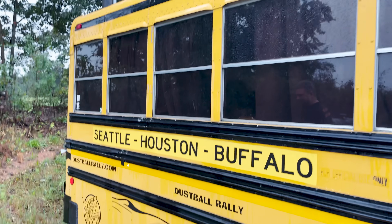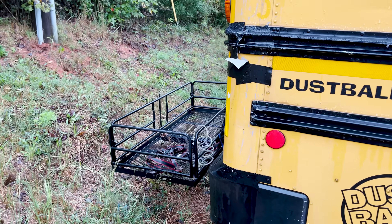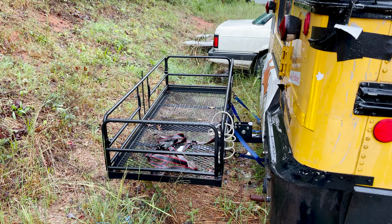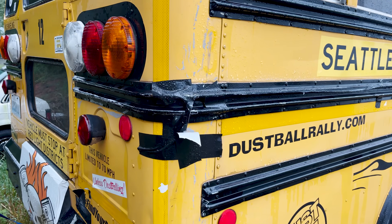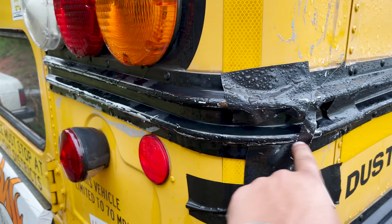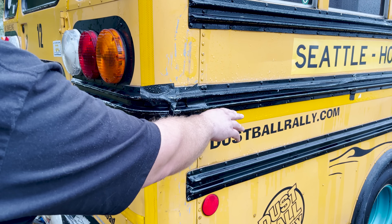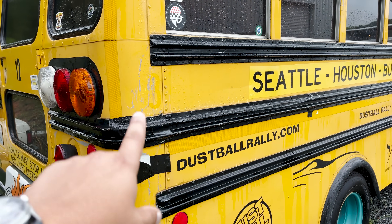Let's walk around and take it in. The one thing I know is its air conditioner broke on the way to the start line. So they ratchet-strapped a generator and ran an extension cord inside to a little bedroom air conditioner. The cord runs in this little channel along the bus — and you know what those channels are actually made for? In a bus crash, firemen use them to know where the floor, seat bases, and seat tops are.